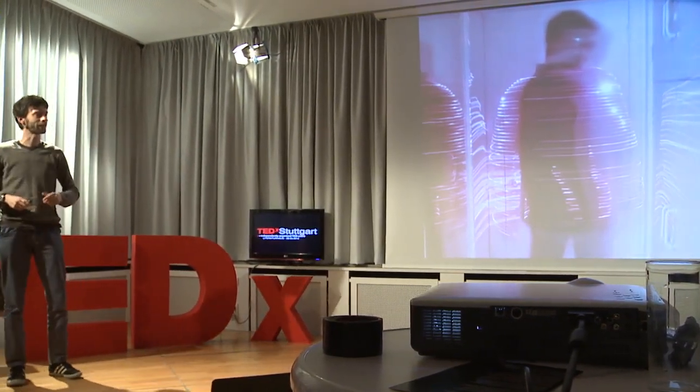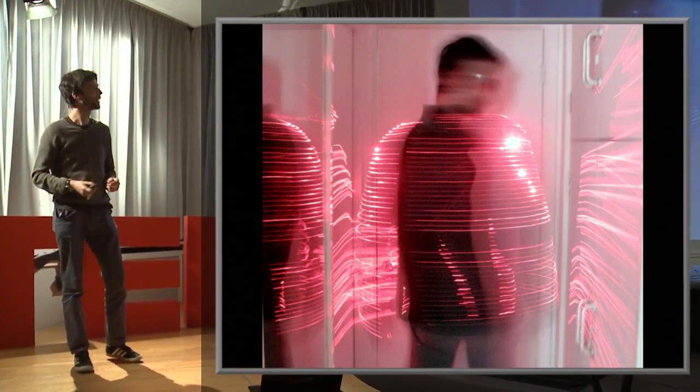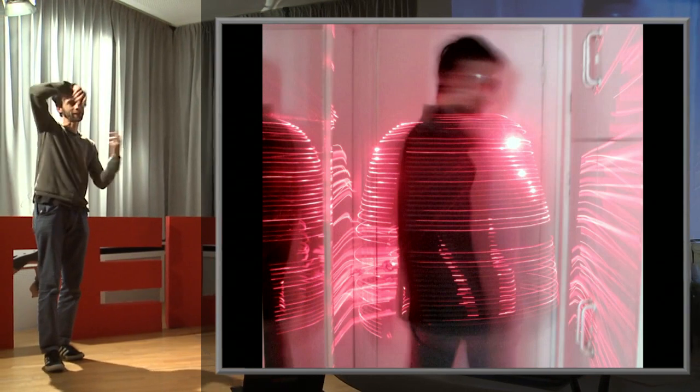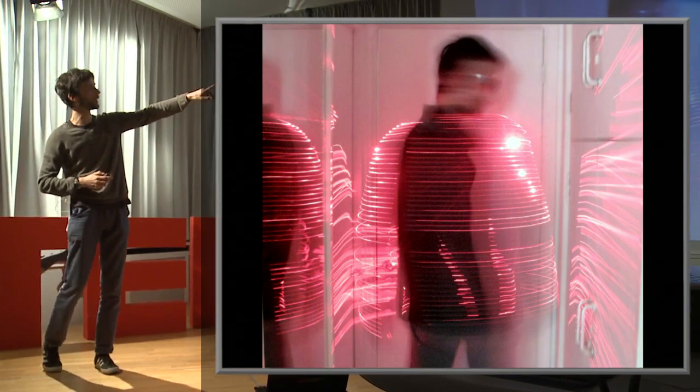Here I'm wearing a jacket I made for Bono for the 360 tour — it had 200 lasers built into it. What's really nice is when you start spinning, it becomes a whole shape of its own and you also see the traces of the lasers on the walls.